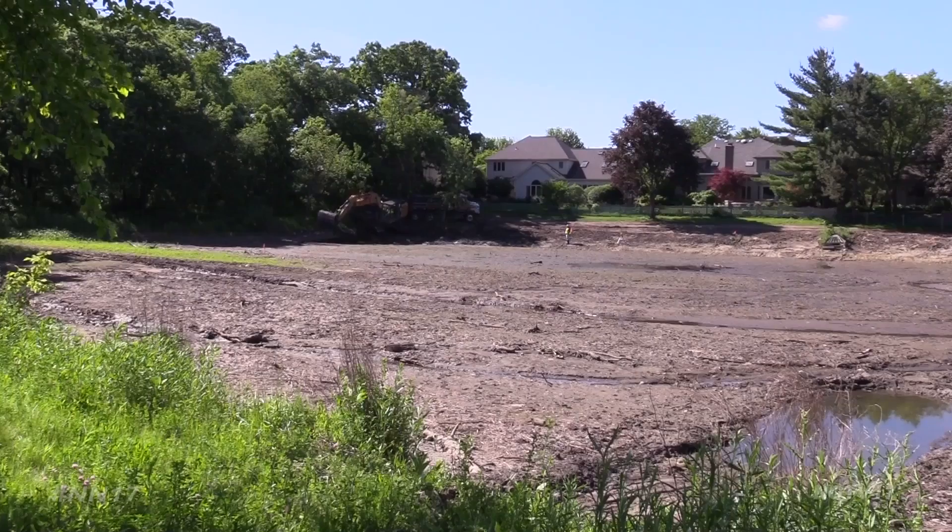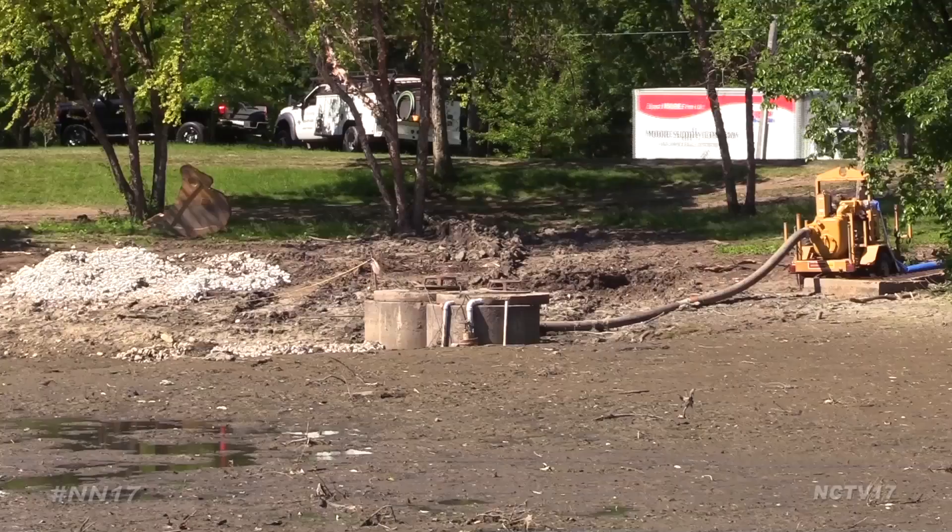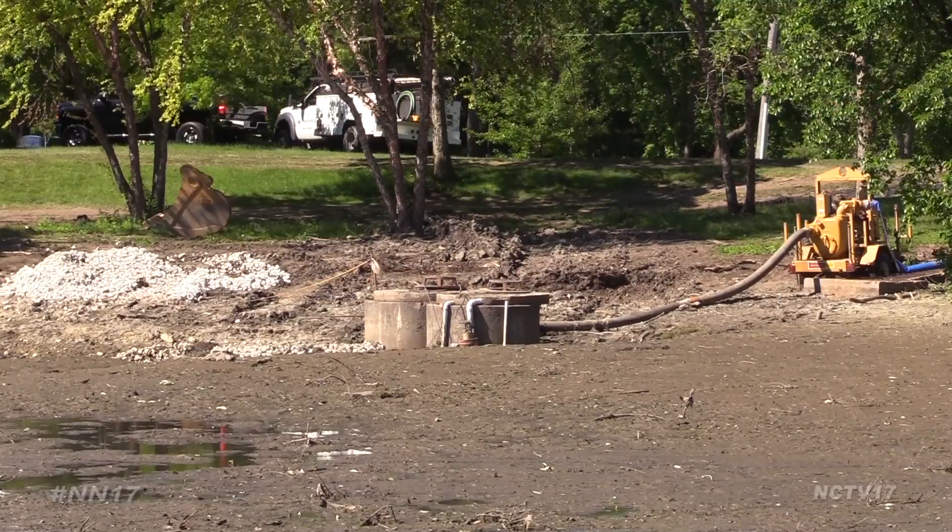The Naperville Park District is bringing new life to an old pond. Naperville News 17's Blaine Irwin reports. Since it was built 30 years ago, sediment has been building up in the Hunter's Wood Retention Basin, found across the street from the Naperville Boulevard Library.